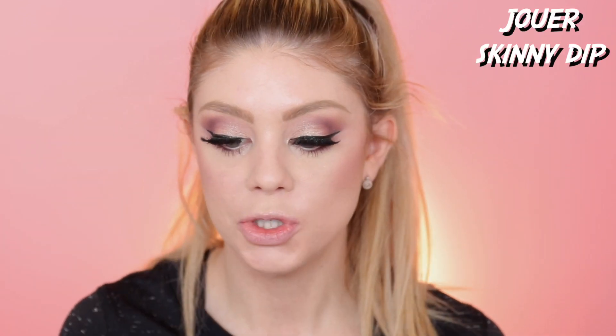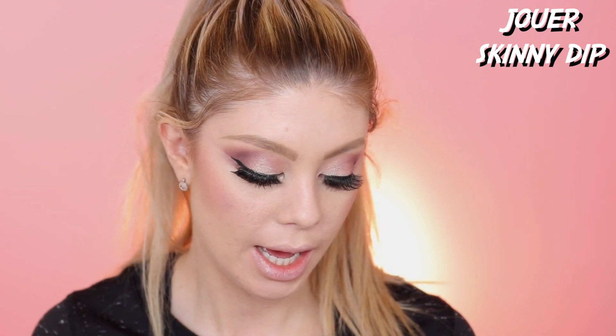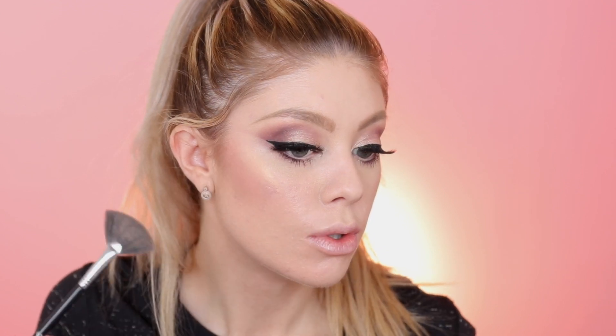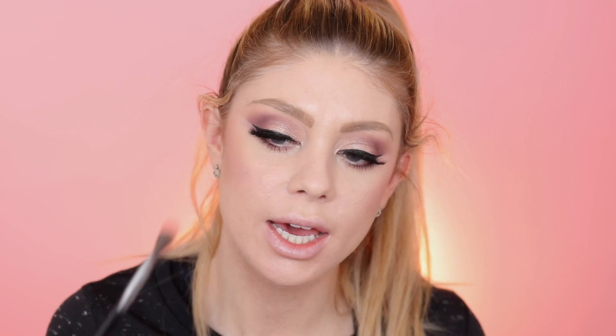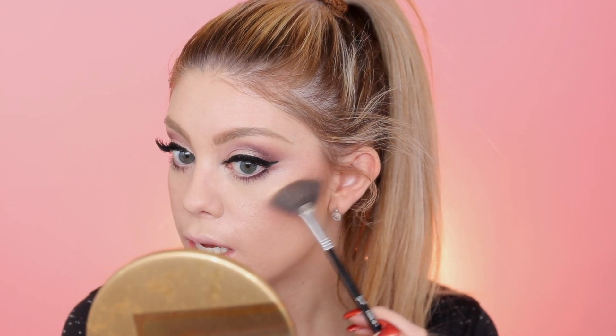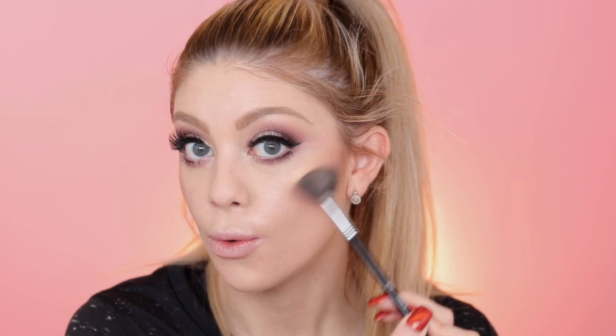That Noho blush is really pretty! Now I'm going to go into the new Skinny Dip from Jouer and use that as my highlighter today. Oh that's pretty — so pigmented! I love their highlighters. I have to say though, I like Citrine better for my skin tone because I'm so fair. This one I think would look really pretty if you had a nice tan — it would look gorgeous.